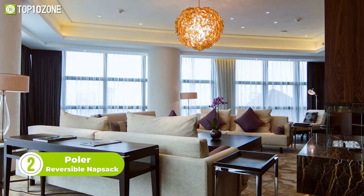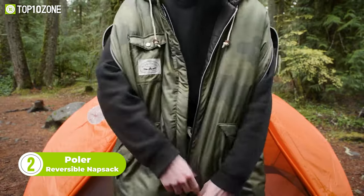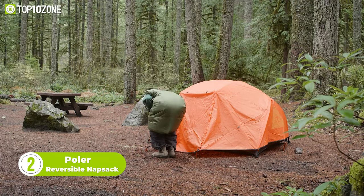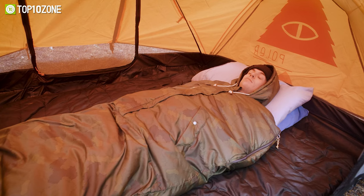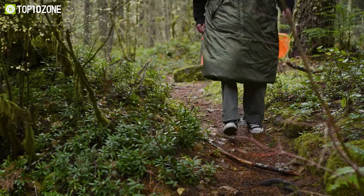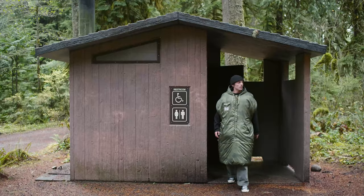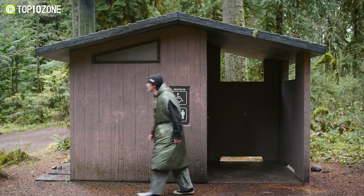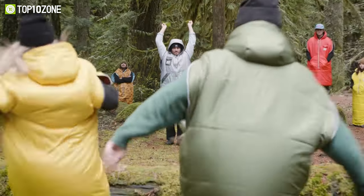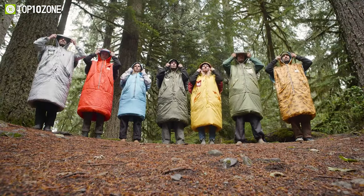Sleep, lounge, or walk — do it all comfortably with this reversible knapsack from Puller. This is arguably the best camping invention since S'mores. It can be worn in many ways. You can use it as a sleeping bag and doze off into blissful slumber. And if you want to walk around or lounge, simply secure the bottom of the knapsack around your waist and fold the extra bit over. Now you can roam around and then crawl back into your tent without ever having to leave the warmth of your sleeping bag.